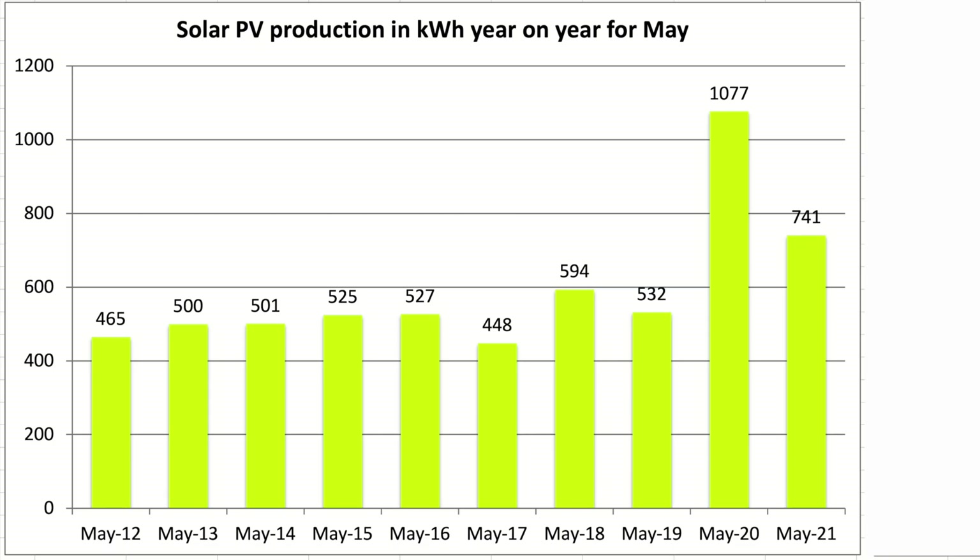This is the year-on-year chart comparing the months of May from 2012 to 2021. Values from 2020 onwards are for both arrays, whereas before that they're just for the single 4kW array. Our original 4kW array produced 467kWh whilst our new array achieved 274kWh, making that 741kWh total. We were down 31% on the May 2020 total.